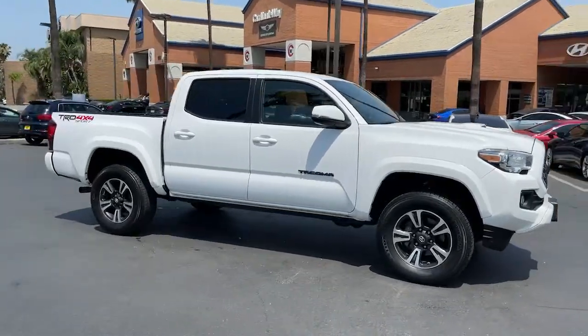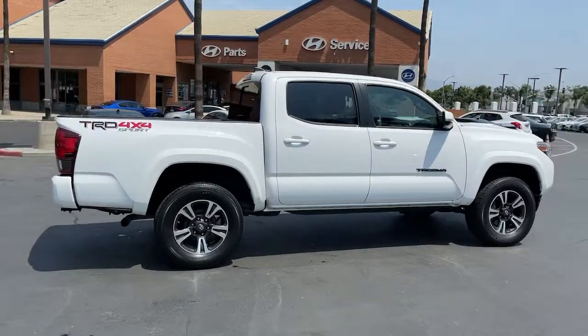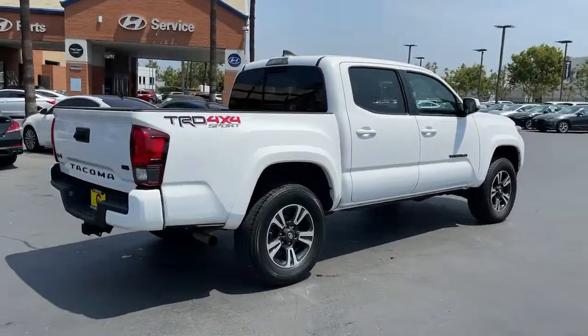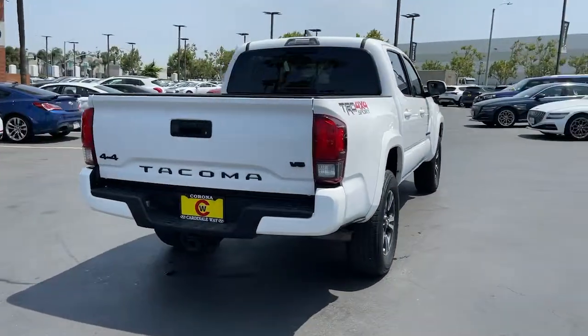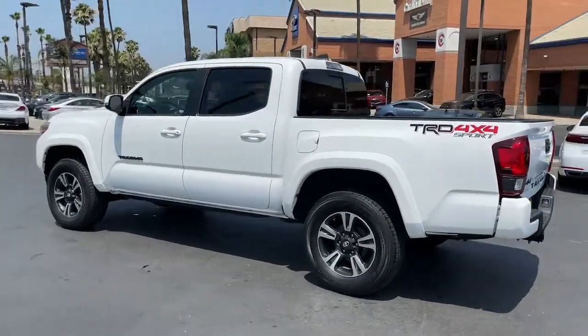Introducing the 2018 Toyota Tacoma. With less than 45,000 miles on the odometer, this vehicle provides excellent value. You'll be comfortable, connected, and focused on the road or trail ahead in this capable Tacoma.